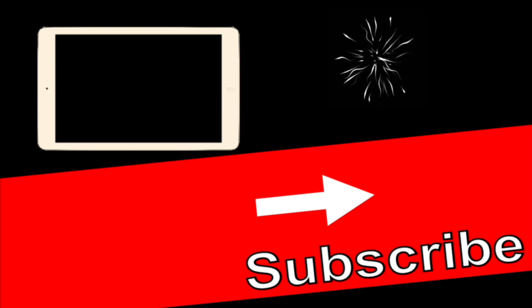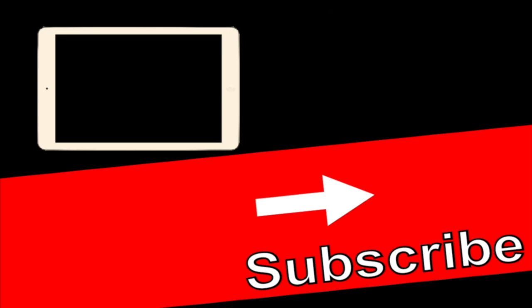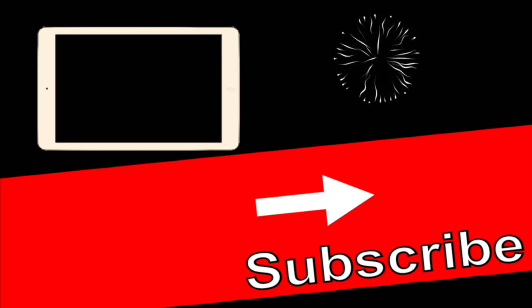Click on one of these thumbnails to learn a ton more about TRT and Hormone Optimization. See you next time.